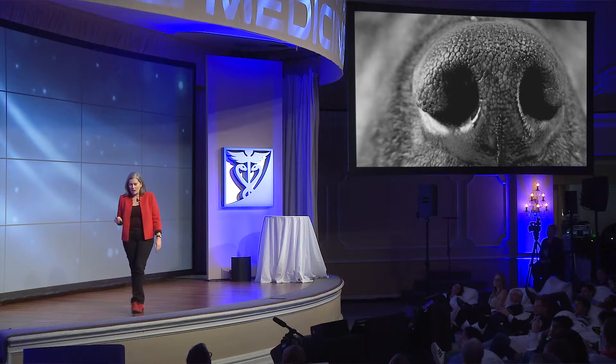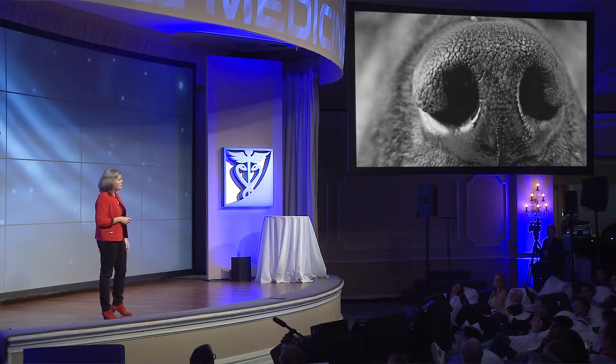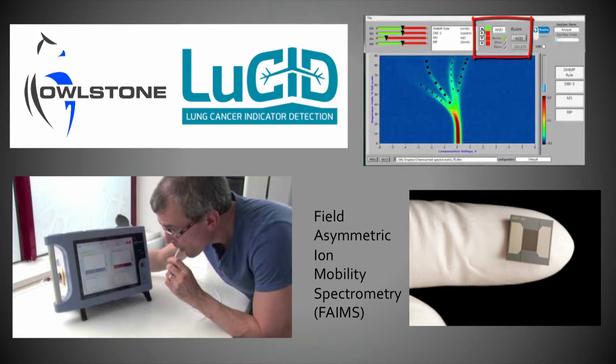Dogs have been trained to smell lung cancer — they're smelling exhaled biomarkers — and they've been trained to say this is a cancer patient and this is not. There are a large number of companies working really hard to track those biomarkers and do some real diagnostics. Owlstone, who cut their teeth in military detection of organic compounds, is now using field asymmetric ion mobility spectroscopy, or FAIMS, to detect and separate out all of the components in an exhaled breath — detecting not just lung cancer, but also asthma, and looking at the response to treatment of certain drugs.